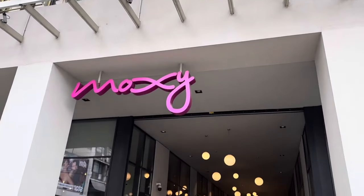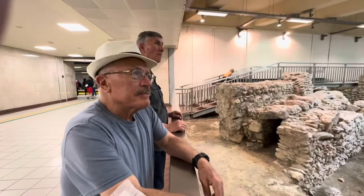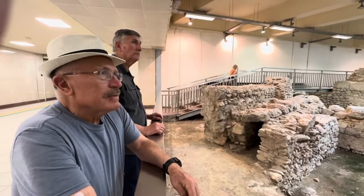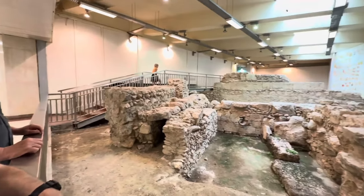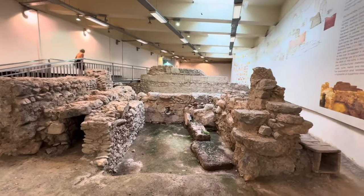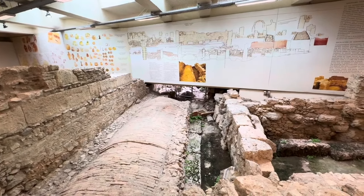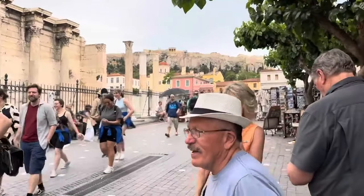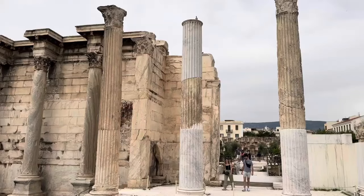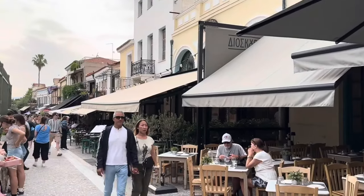After we arrived, we dropped our bags at the Moxie Hotel and headed out. We decided to take the subway to see a little of the town, and we found this archaeological excavation. Immediately outside the subway, we came upon Hadrian's Library and many other ruins interspersed among shops and restaurants.